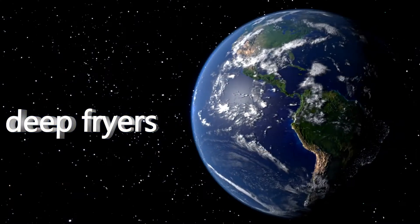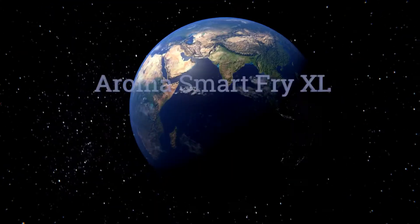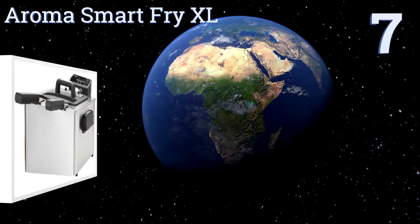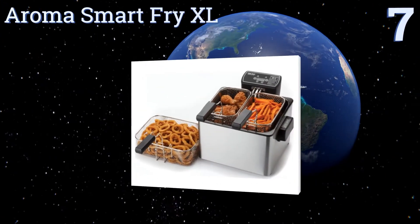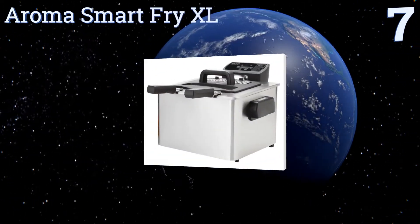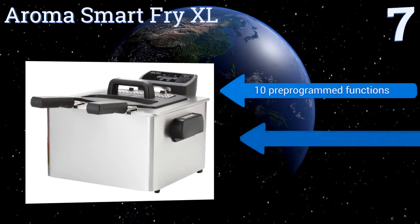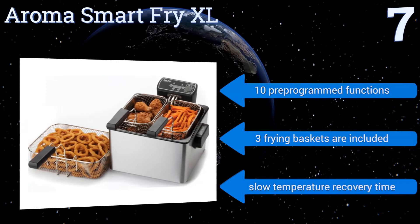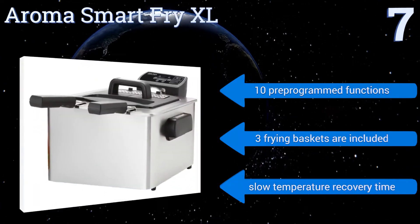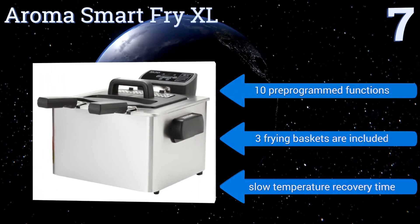At number seven, create simple yet delicious fried meals with the Aroma Smart Fry XL. Crafted from sleek stainless steel, it offers a convenient countdown timer that helps to prevent overcooking your foods. Its touchpad could certainly benefit from a protective steam shield. It features 10 pre-programmed functions and three frying baskets, but it suffers from a slow temperature recovery time.